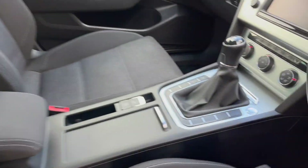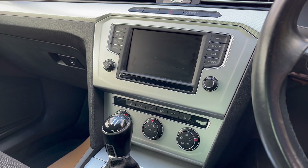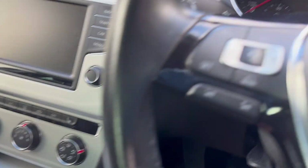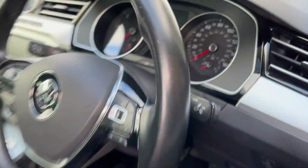All the seats are in immaculate condition and you've got the touchscreen display in the front with NAV, Bluetooth, reversing camera. You've also got front heated seats, cruise control on the steering wheel, and another Bluetooth option.